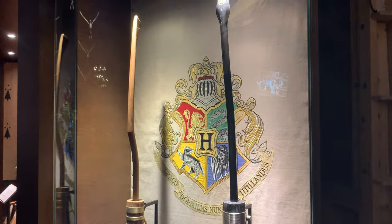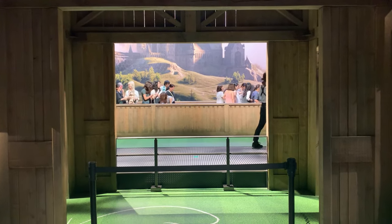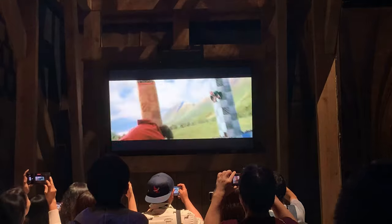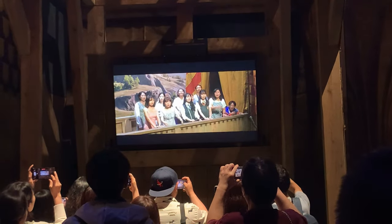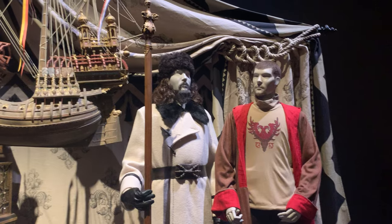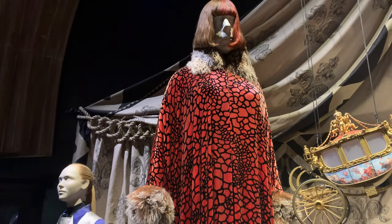Next we have the Quidditch exhibit. The main thing you can do here is simulate being in the crowds for a Quidditch match. They'll film you and then put you on green screen and splice you into the movie as a cheering and dodging crowd — because Quidditch actually seems very dangerous to be a spectator of, honestly.